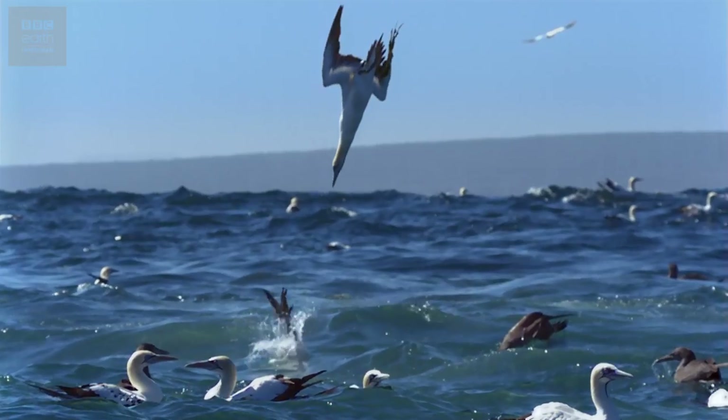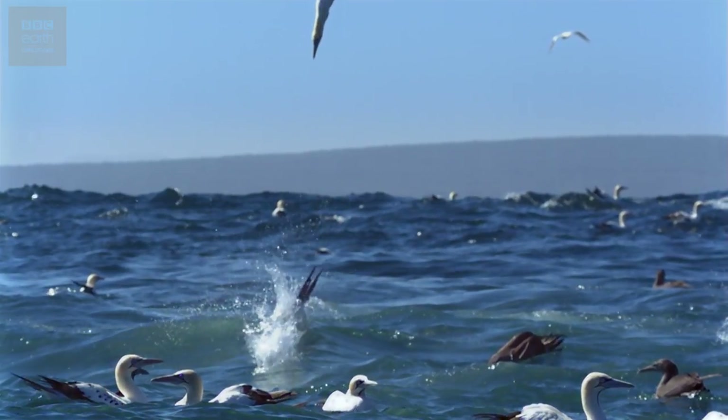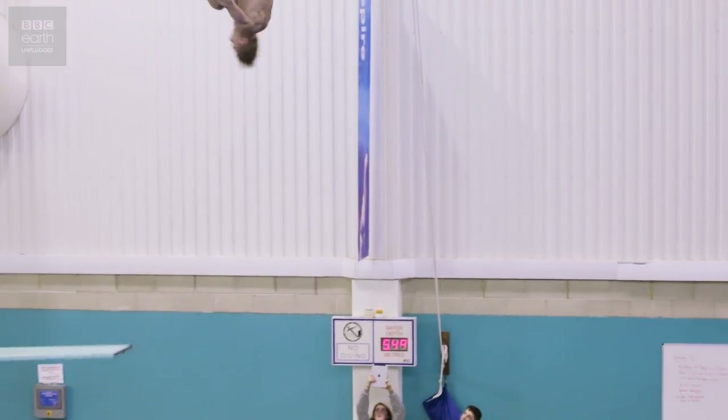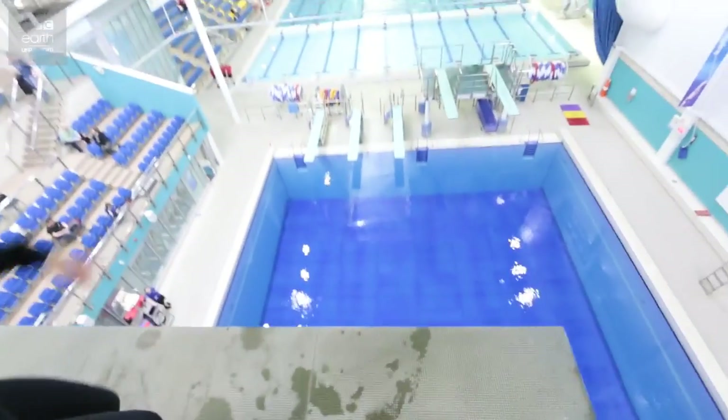Hey guys, Lizzie here. So today we're doing something a little bit different. It's all about gannets, these insane aerial predators, and I want to learn how to dive like one. To do that I've come to a diving center in Leeds. A little bit nervous. This is my doom right here — 10 meters off this board.